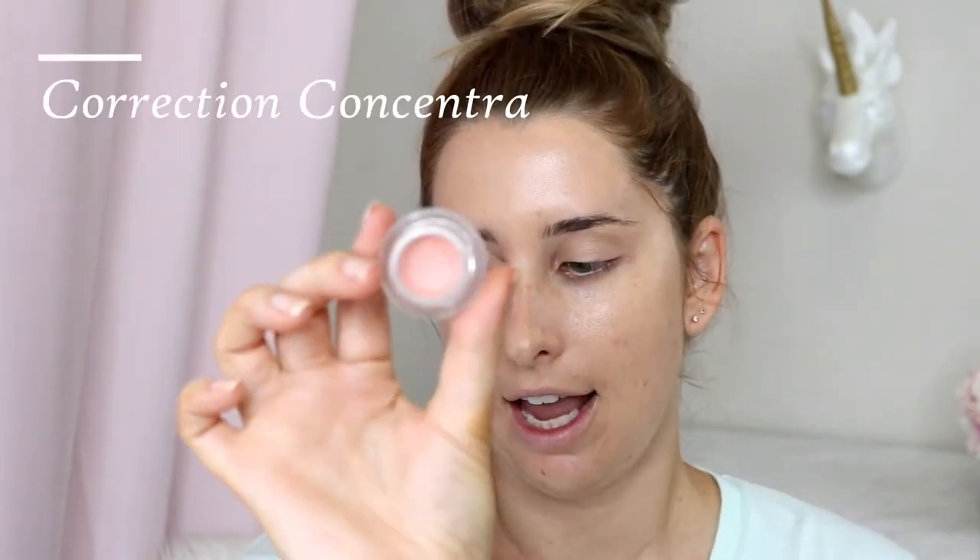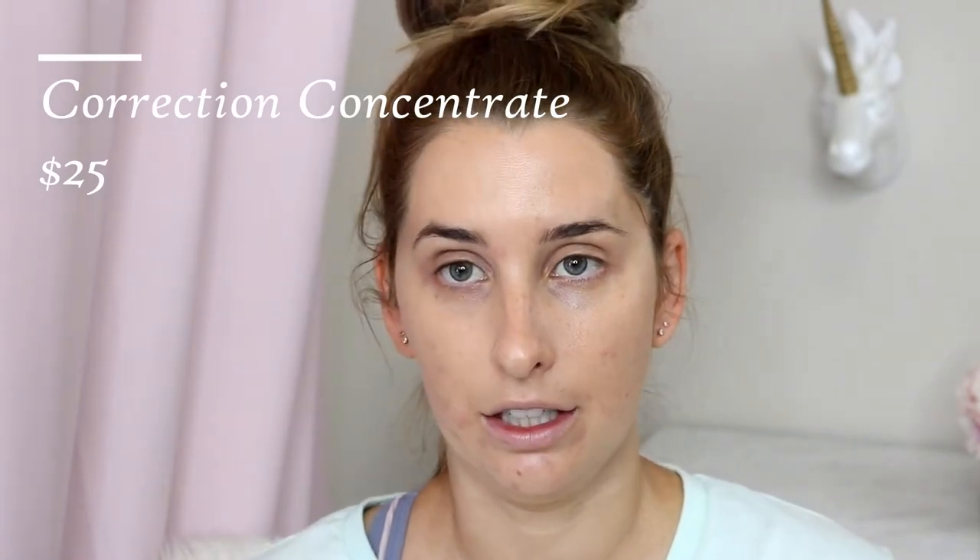It gives a little bit of coverage — it says it's buildable, you can add more if you want. It's very dewy looking. Next I'm going to take the Correction Concentrate in Brightening Peach. This is a peach concealer, perfect for under the eyes and any dark tones — it counteracts the blue/purple tones in the skin. I use my ring finger, which does the least amount of pressure. This is quite thick, a little bit goes a long way, so I just press it under my eyes to help cover those dark circles.